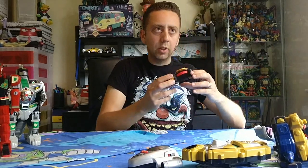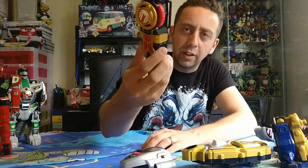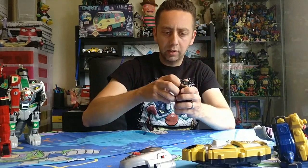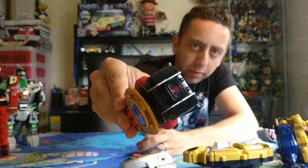I also got this one — it's Ninja Storm as far as I can tell. I'll turn it off because they're all going to keep looping and going off. It's without the strap but it's the Ninja Storm morpher with a disc as well.